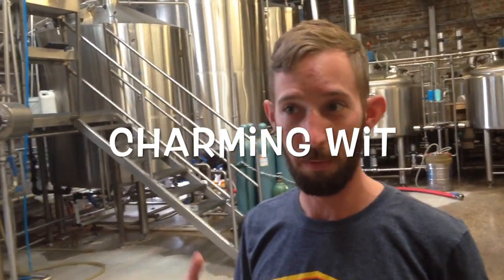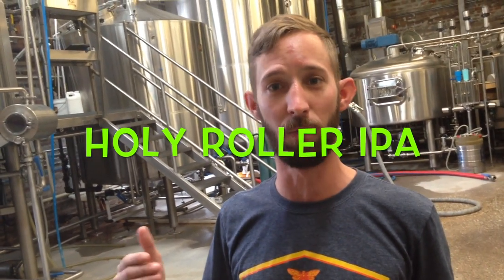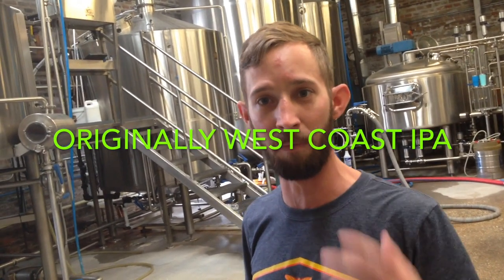They started off with two staple beers: Holy Roller and Charming Wit. Charming Wit is something really light for anybody to enjoy — similar to Blue Moon, a really easy drinking beer. Holy Roller, they wanted to do a really proper IPA. It originally started out as a West Coast IPA — very clear, hop-forward, super bitter. Then when the New England style came onto the scene and reigned as the Hazy IPA, they changed their entire recipe, probably two or three times now. It's what the people want — everybody wants the Hazy IPA.